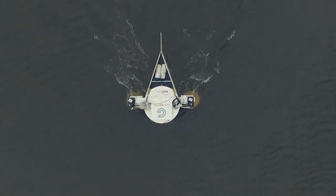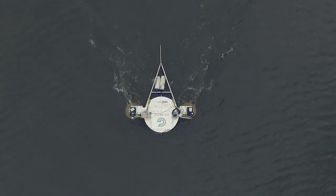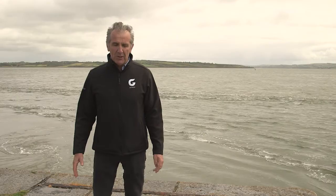The turbines themselves are unique because we can control the blades right through the rotation of the turbine, extracting maximum lift from the blades all the way around.